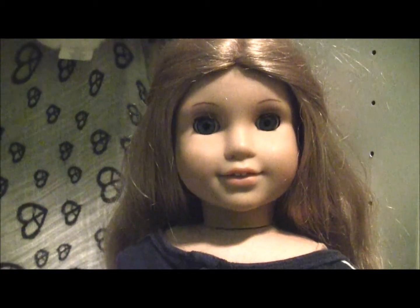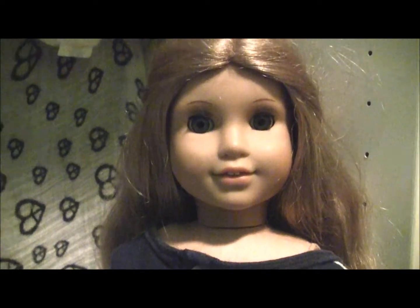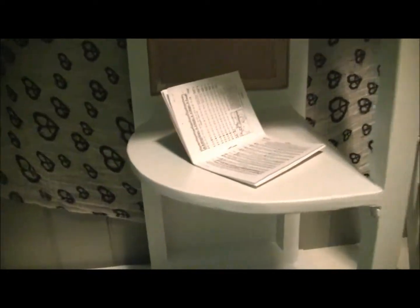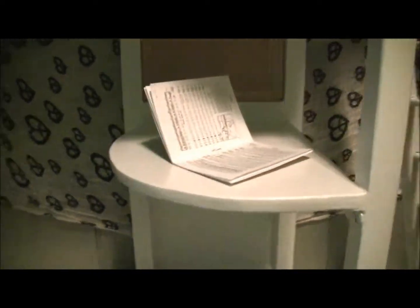And it looks exactly like McKenna's bed. So here it is. Here's the top of it — it has a little corkboard back there, and then it has a little desk and some shelves back there.